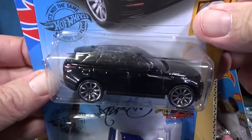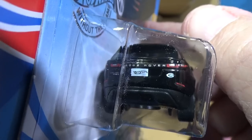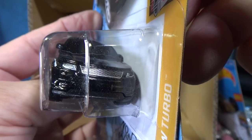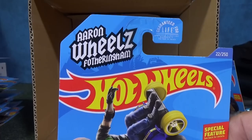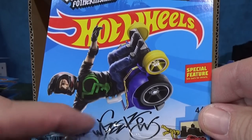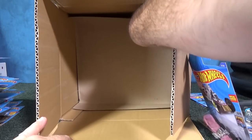Range Rover Velar in black — got taillight decorations, a dusty blister, and a painted grille. Wheelie Chair — for Aaron Wills Fotheringham. I thought it was autographed right there but it's the wheelchair design.